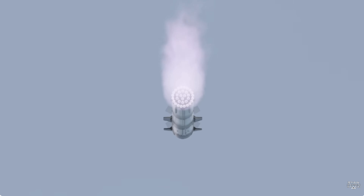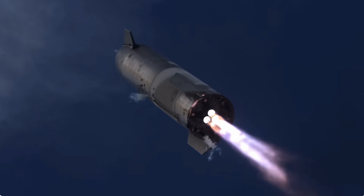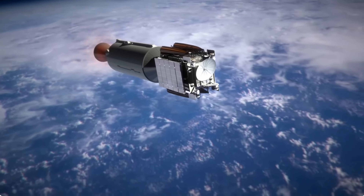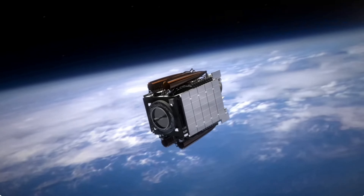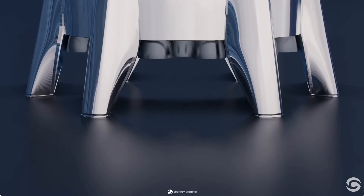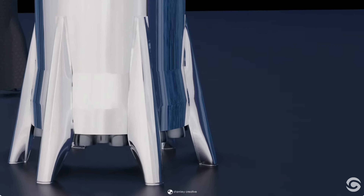One of the primary drivers behind this unconventional approach is the relentless pursuit of weight reduction. In the realm of rocketry, every ounce saved translates to additional payload capacity, crucial for broadening humanity's access to space. The sheer size and weight of traditional landing legs pose practical challenges, pushing beyond feasible limits.